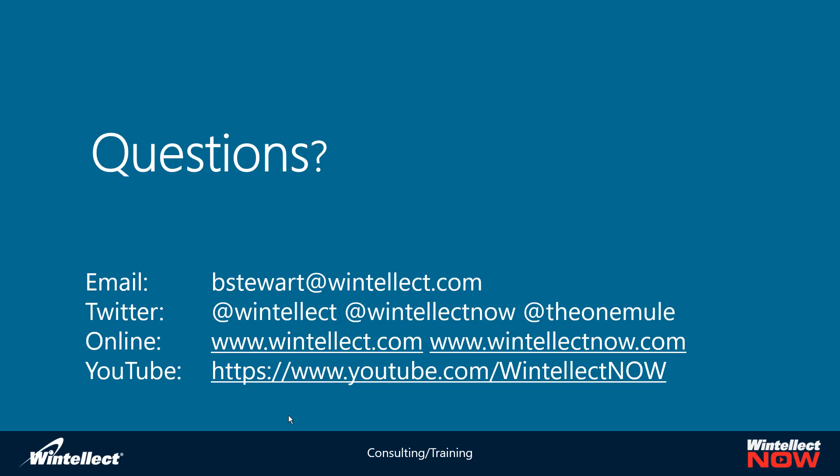WintellectNow is our training portal that has content for developers and Microsoft IT pros on Docker and a myriad of other topics. You can also check out our YouTube channel at youtube.com/wintellectnow, where we'll be posting this webinar as well as short format videos we do on a weekly basis — our weekly vlog related to Azure technologies. We're currently going through a series on containers, covering Azure Kubernetes Service, Azure Container Instances, Container Registries, and a myriad of other topics.